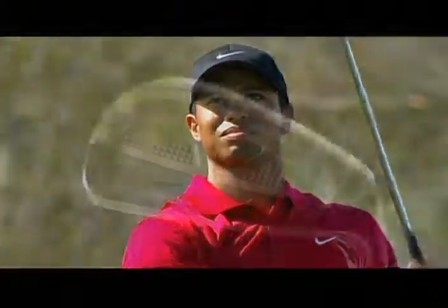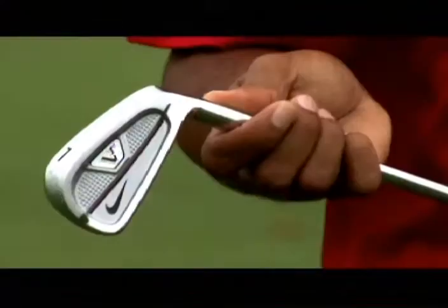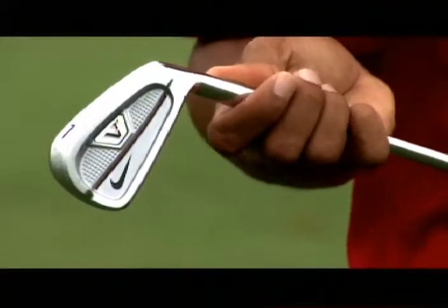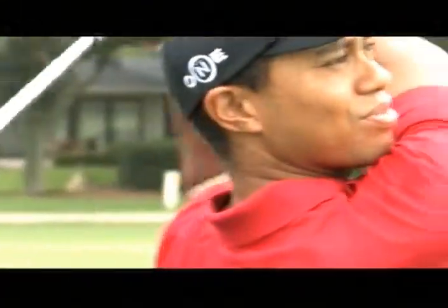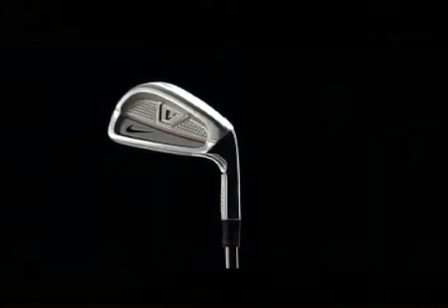The forged half cavity is a little more forgiving than mine. Being able to get the ball up in the air a little bit easier than my blade. Off center hits will certainly fly with more distance. The greatest thing about it is it is forged — you do have the feel of a blade but also the forgiveness of a half cavity.